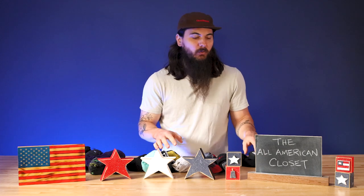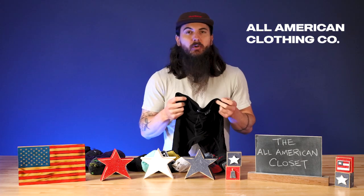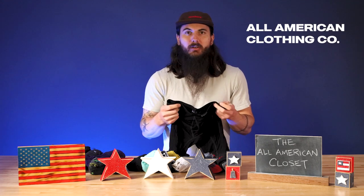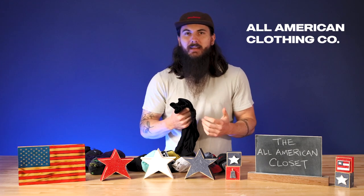Moving on to underwear — this may be a bit of an overshare but we're going to do it anyway. There is one American made underwear brand that is consistently in my underwear drawer and that is All American Clothing Co. and their boxer briefs. These guys are super breathable, they have moisture wicking fabric and are really comfortable in general, and are just a part of my everyday rotation. I have about four or five pairs of them and they're really the only American made underwear brand that I wear.